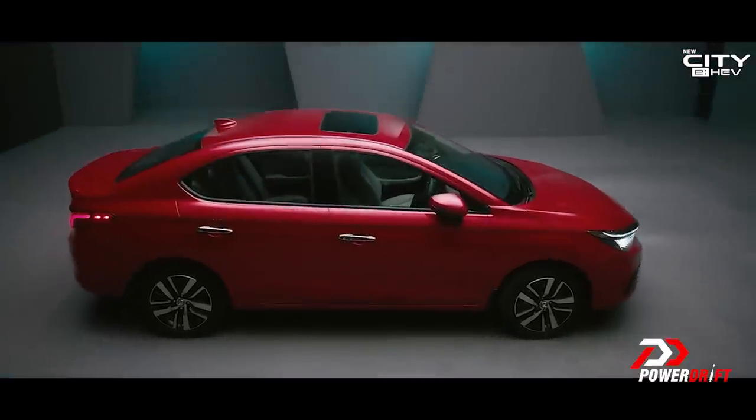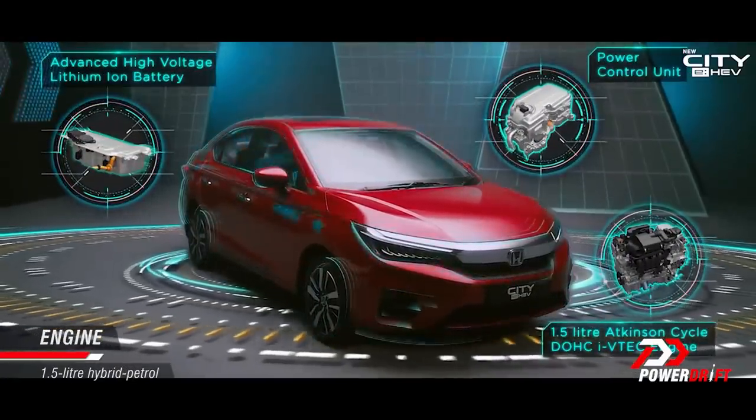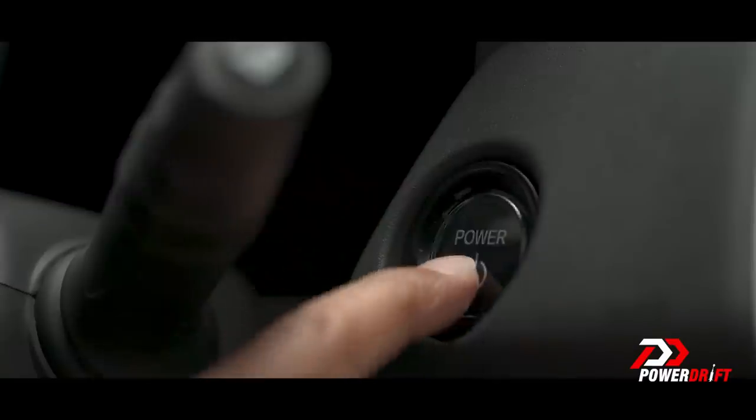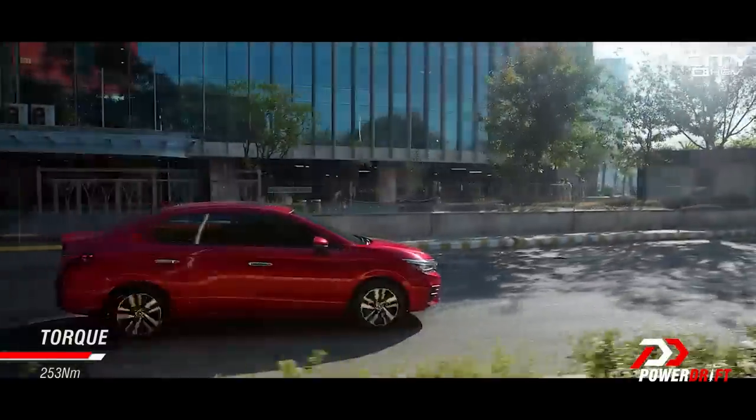The hybrid Honda City gets the 1.5 litre engine, which is the same engine that you get on the standard car. It's been slightly detuned and it gets an electric power pack in the back and an electric motor. There are actually two electric motors — one powers the wheels for the hybrid setup and the other is more of a mild hybrid motor, like the start-stop system on some mild hybrid cars. Total combined output: 126 horsepower and 253 Newton meters of torque.